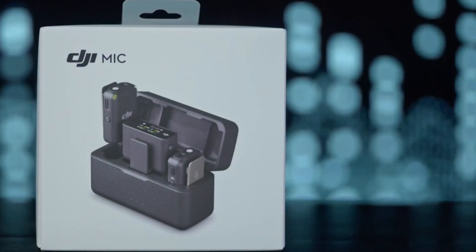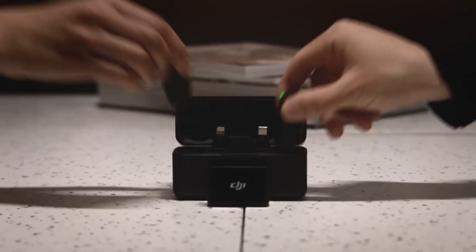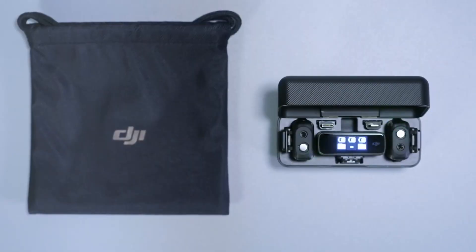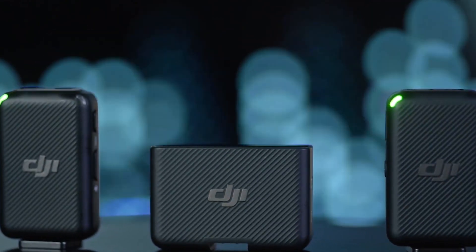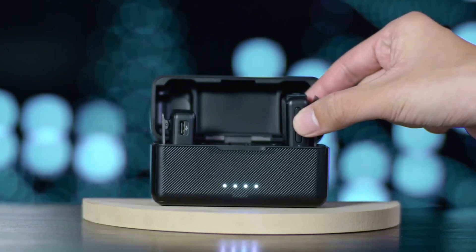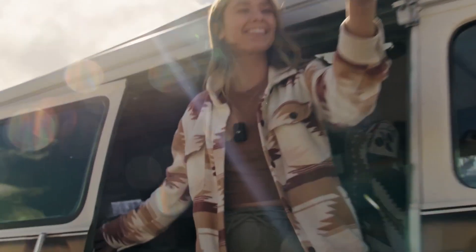Number seven: DJI Mic. This all-in-one storage solution is designed to be ultra-portable, accessible, and ready to use whenever and wherever inspiration strikes. The DJI Mic features an all-in-one design that houses two transmitters and the receiver — all pre-linked and securely stored in the charging case. No more rummaging for different components or worrying about tangled cables. With a maximum transmission range of 250 meters in open environments, it's perfect for a wide range of scenarios.